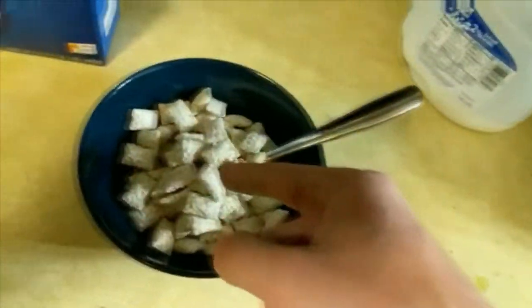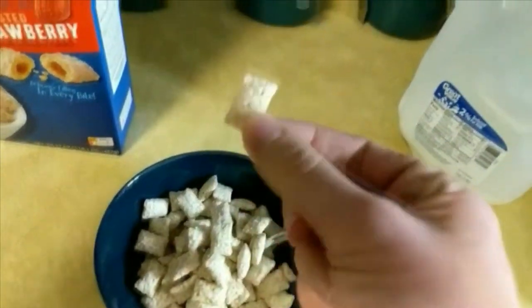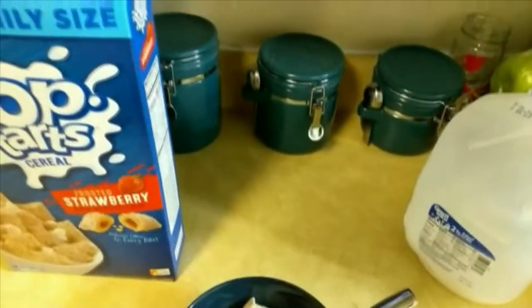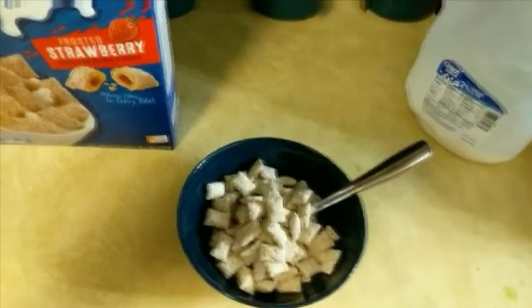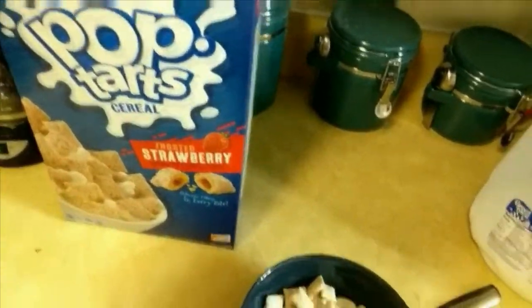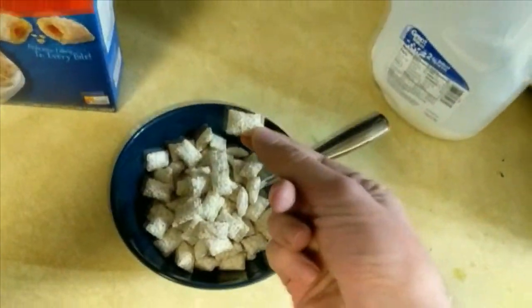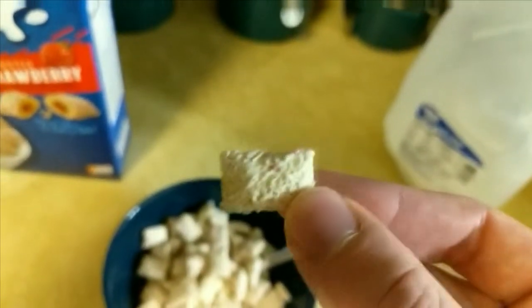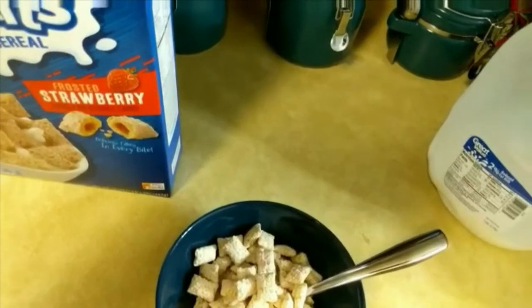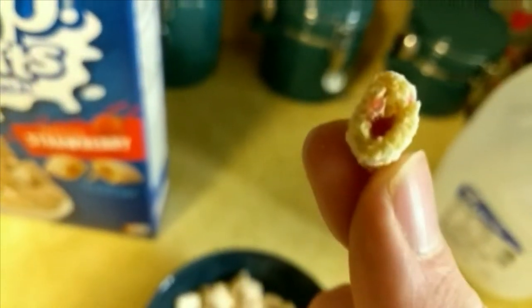Right away, just in the bowl, really strong, sugary strawberry scent. As you all know, I'll do a dry taste first. It kind of tastes like how I thought it would — it tastes like Crave cereal, where it's like this little biscuit filled with shit. But it's way sweeter on the outside and filled with that generic jam shit.